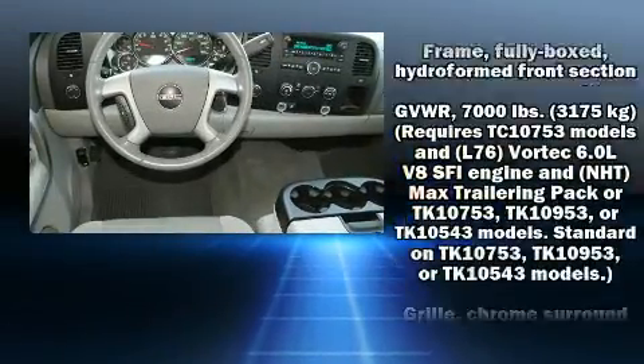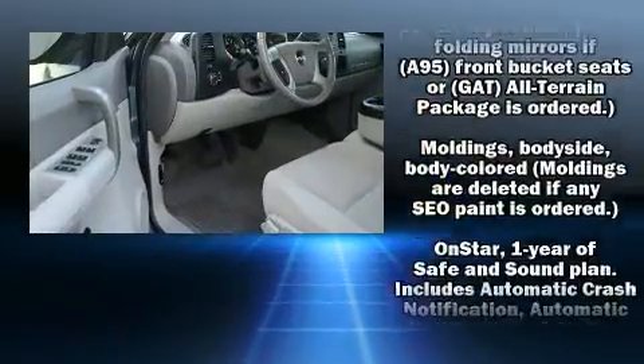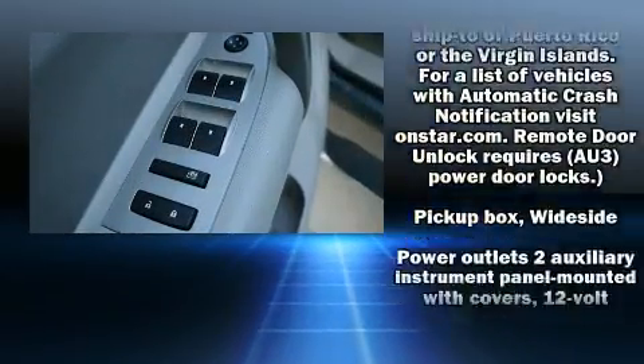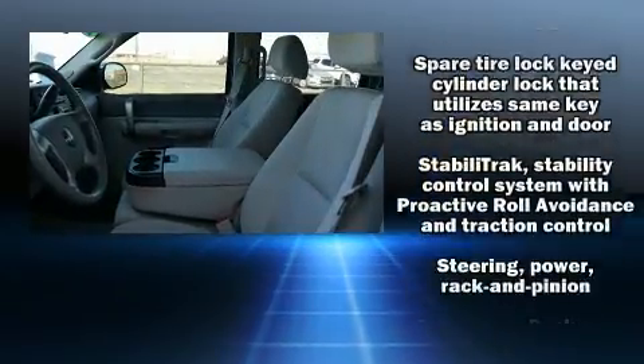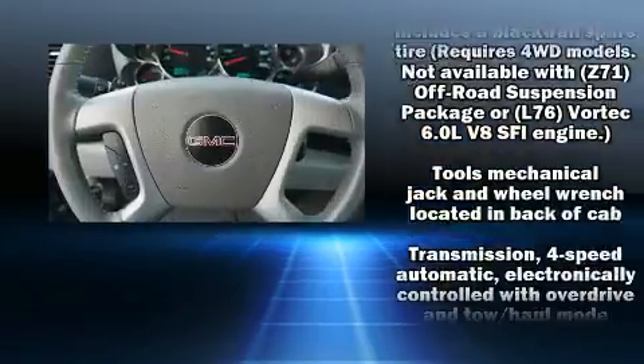Audio features include a CD player with MP3 capability and six speakers enhancing the audio experience throughout the interior. Passengers are protected by various safety and security features including dual front impact airbags with occupant sensing airbag, a security system, OnStar, and ABS brakes.